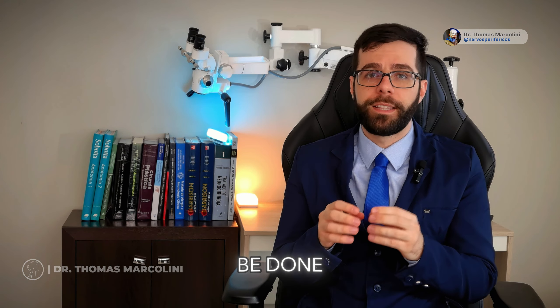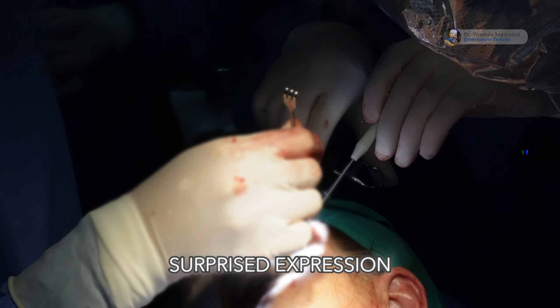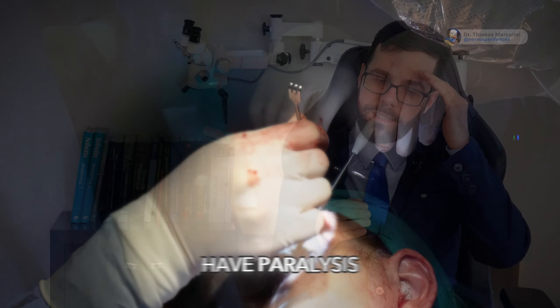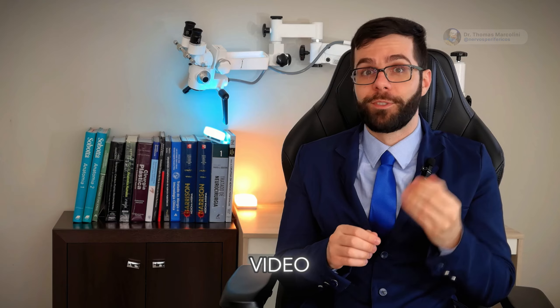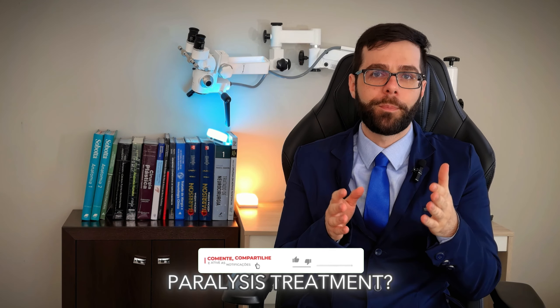Another procedure that can be done is frontal neurectomy, where we cut the nerve in the forehead so that when the patient raises their eyebrows they don't have a surprised expression that makes it obvious they have paralysis because only one side lifts. But that is the subject for the next video. Do you want to learn more about the surgery options available for facial paralysis treatment?